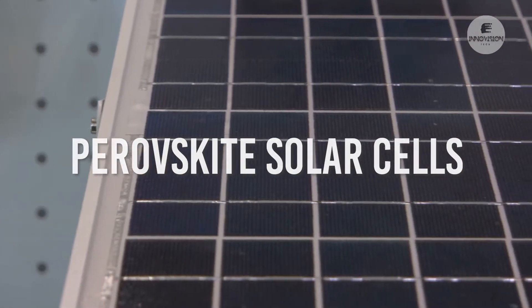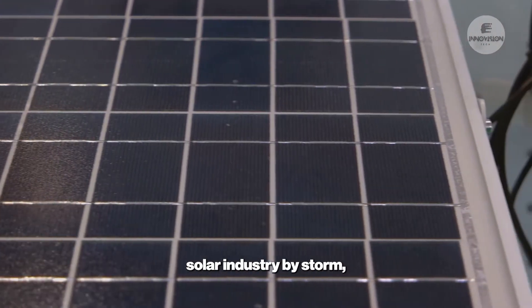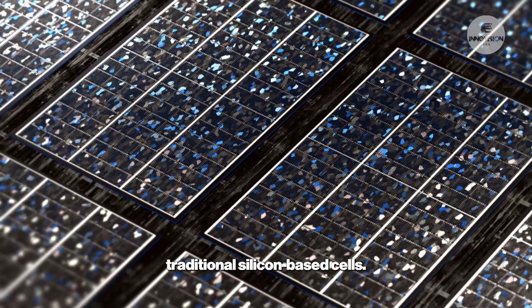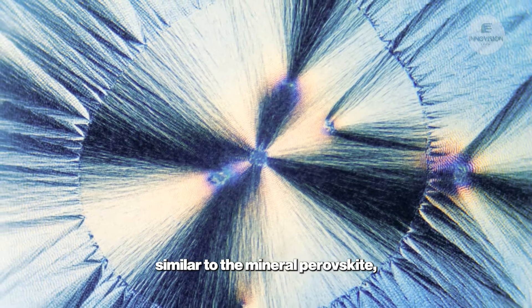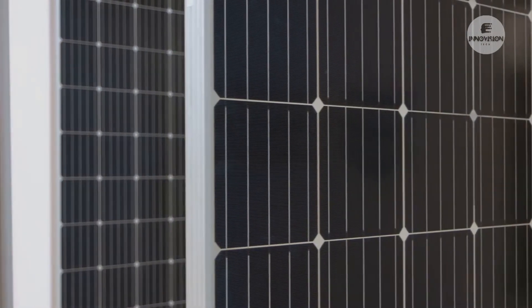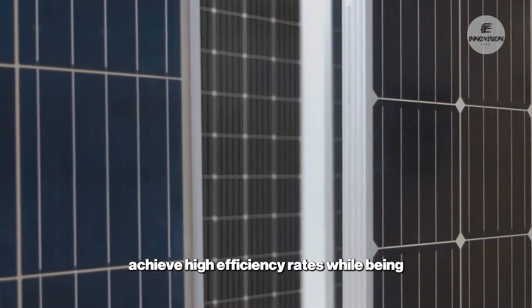Perovskite solar cells are taking the solar industry by storm, offering a promising alternative to traditional silicon-based cells. These cells are made from a unique class of materials with a crystal structure similar to the mineral perovskite, allowing them to absorb light more efficiently.